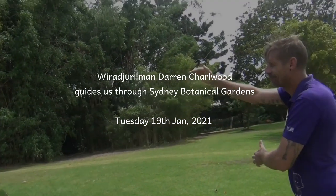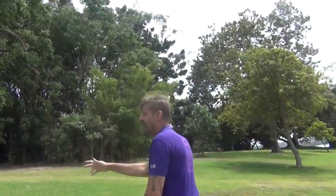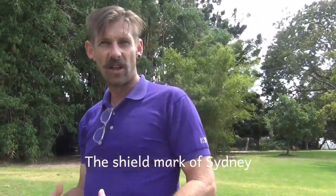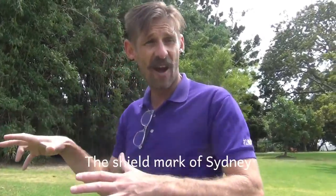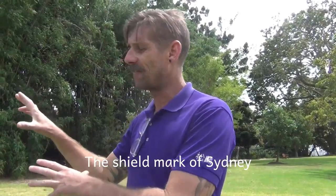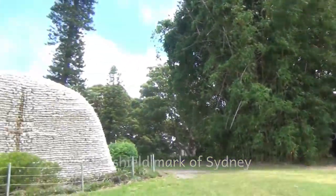See the mark on the front of it? That is the shield marking of Sydney. So that mark — one line down and two across — that's the mark that all the people around here who spoke this dialect of the greater Darug, coastal Darug, that was their mark. And that's a mark that you find in carvings.